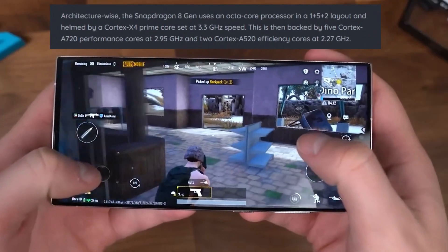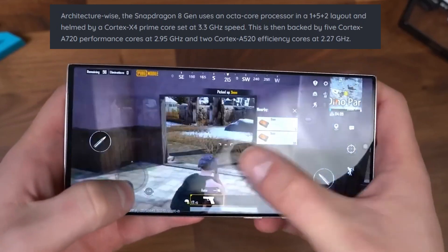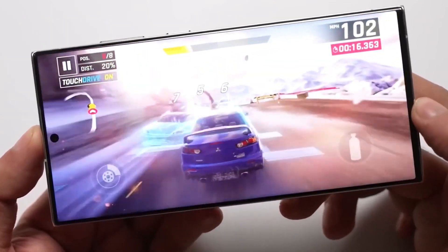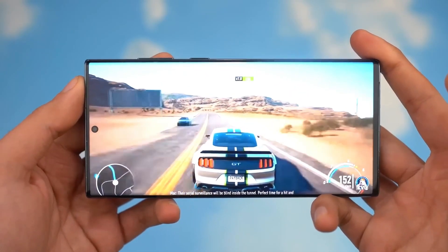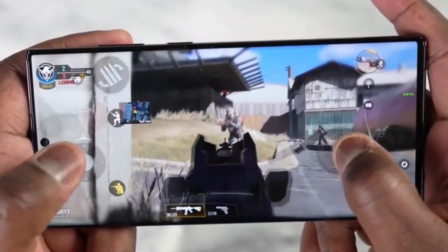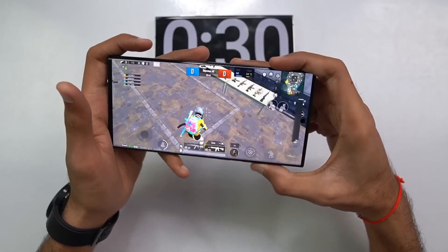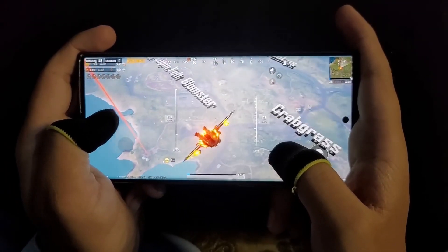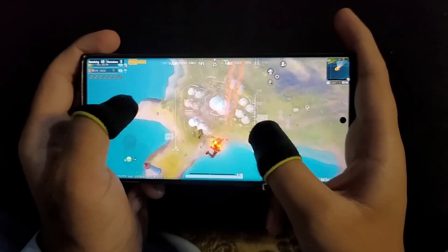The Snapdragon 8 Gen 3 features an octa-core processor in a 1+5+2 layout. It is led by a Cortex-X4 Prime core clocked at 3.3 GHz, backed by 5 Cortex-A720 performance cores at 2.95 GHz, and 2 Cortex-A520 efficiency cores at 2.27 GHz.